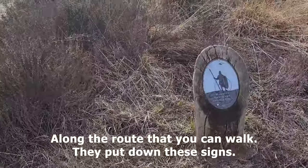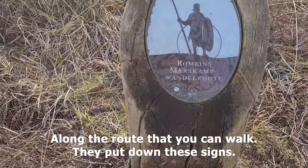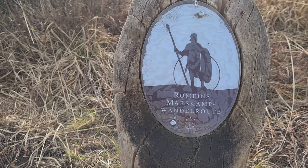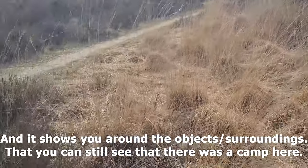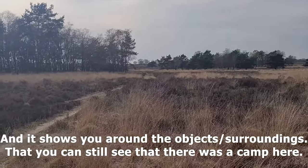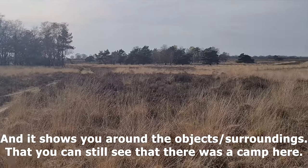Along the route that you can walk, they put up signs that say 'Roman marching camp walking route,' and it basically guides you around the objects and surroundings where you can still see that there was a camp here.